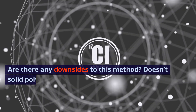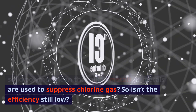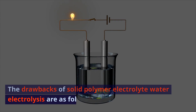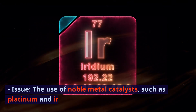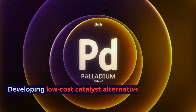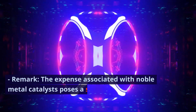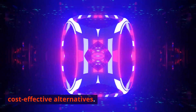Are there any downsides to this method? Doesn't solid polymer mean that alkali metals or metals are used to suppress chlorine gas? So isn't the efficiency still low? The drawbacks of solid polymer electrolyte water electrolysis are as follows. 1. High cost due to noble metal catalysts. Issue: the use of noble metal catalysts, such as platinum and iridium, results in high costs. These metals are globally scarce and expensive. Remark: the expense associated with noble metal catalysts poses a significant economic challenge, emphasizing the need for cost-effective alternatives.